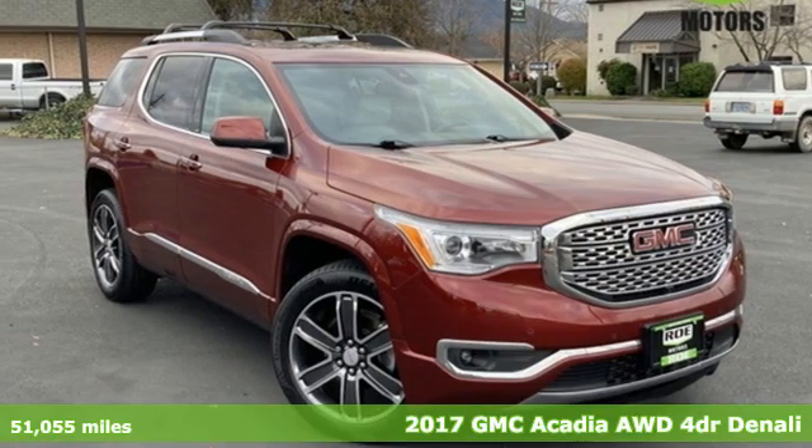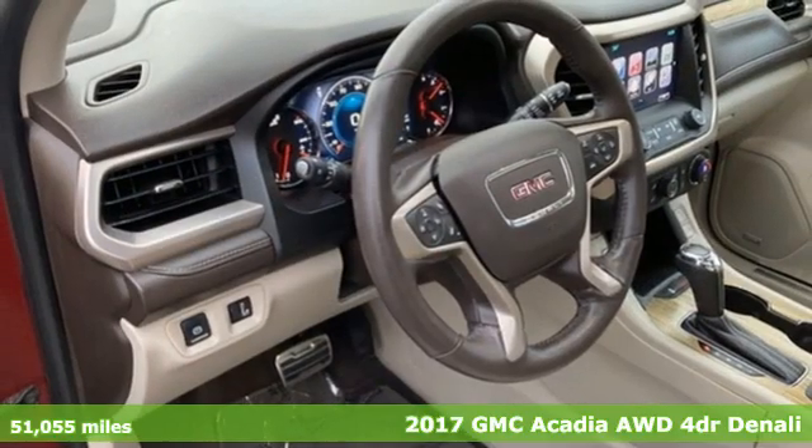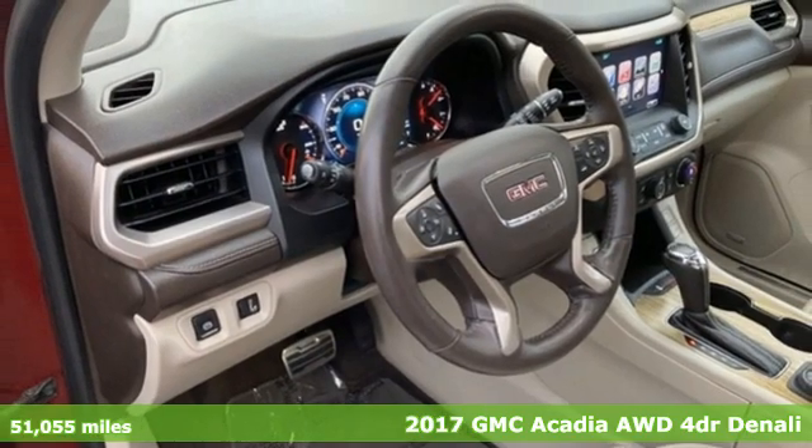Here's a 2017 GMC Acadia. GMC — it's not just a vehicle, it's a professional grade tool.